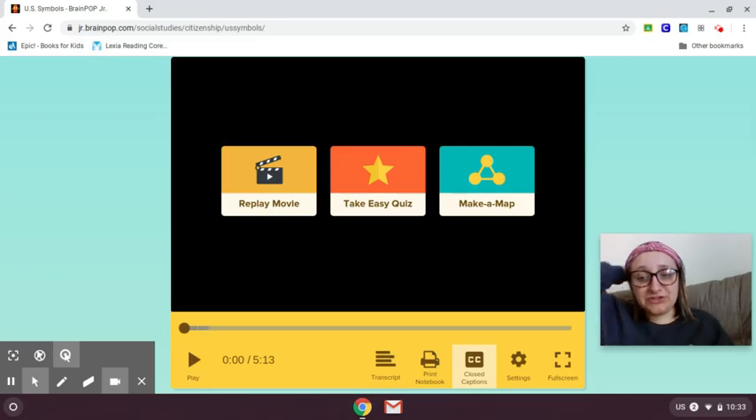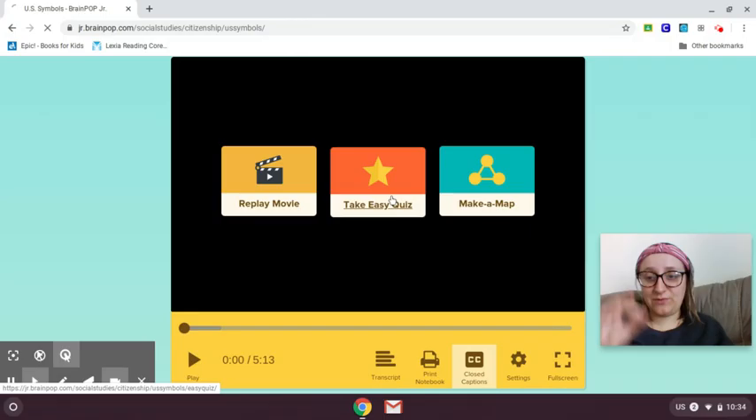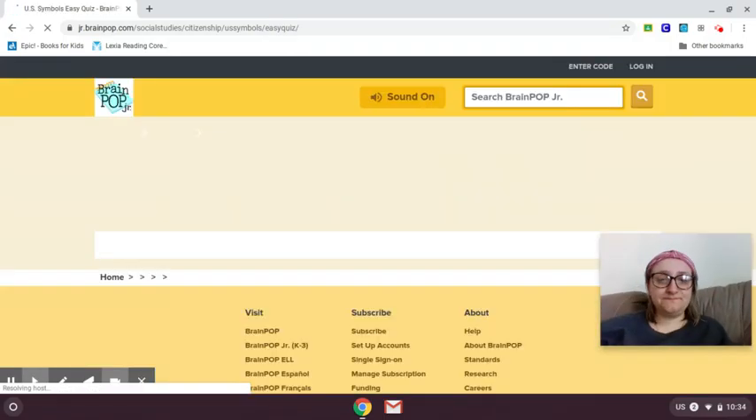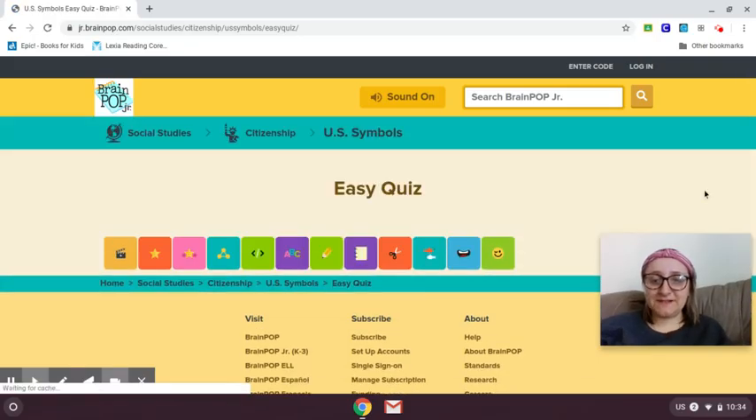So I hope that video helped to introduce you to some different types of American symbols. I know on the rest of the remote learning template for this week, I believe it asked you to select one of those American symbols from the video, or one that you research on your own, and to draw and write a few sentences about it — so that will be a lot of fun. Alright, let's get to the easy quiz. Let's see if we can make Moby dance this morning.